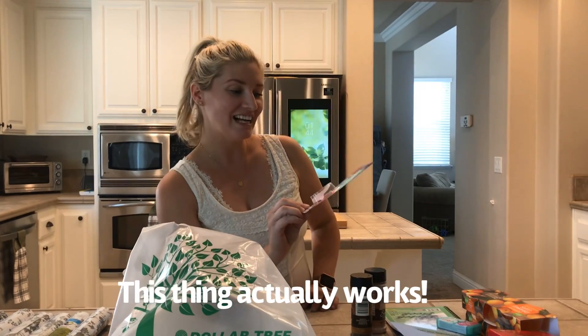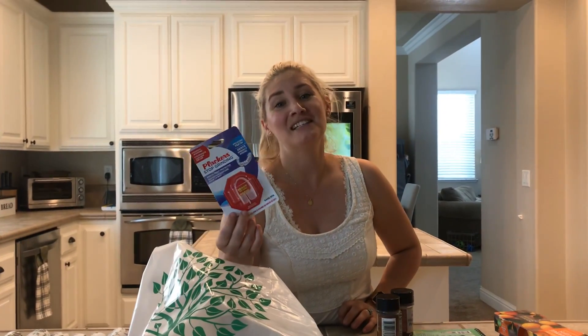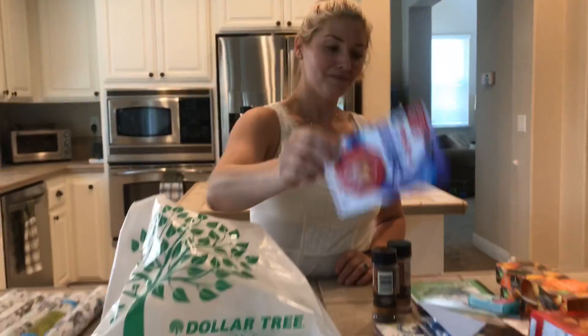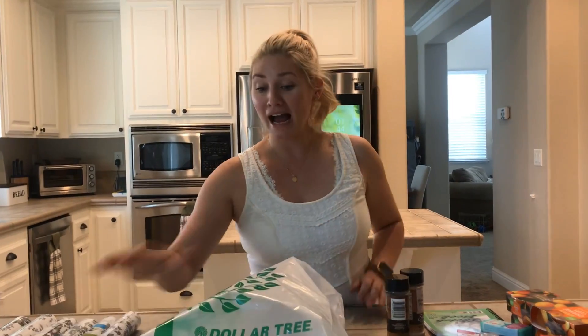Moving on — this was a new find for me. I grind my teeth at night and I have TMJ, so I thought this might be worth trying. It's a night protector for grinding teeth, and it looks like good quality. I'm excited to try it, and I'll let you guys know in the comments if I like it.